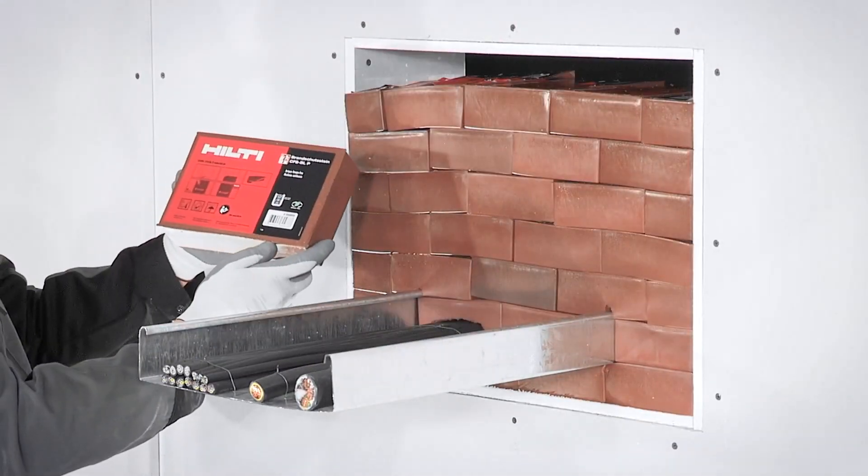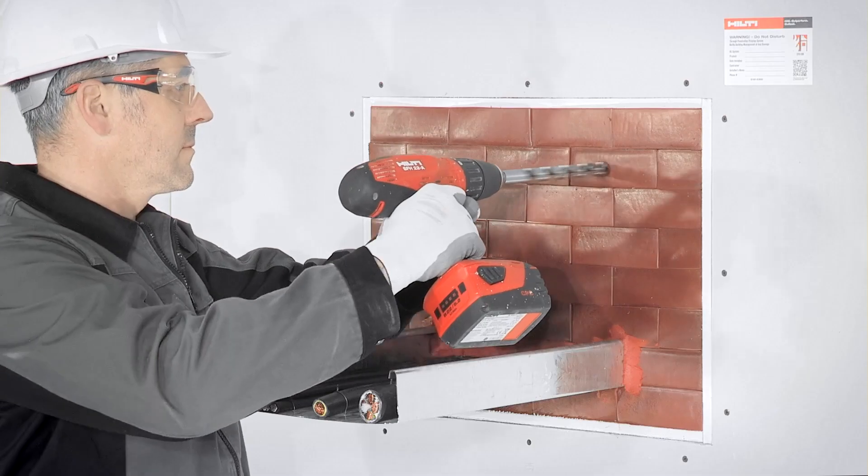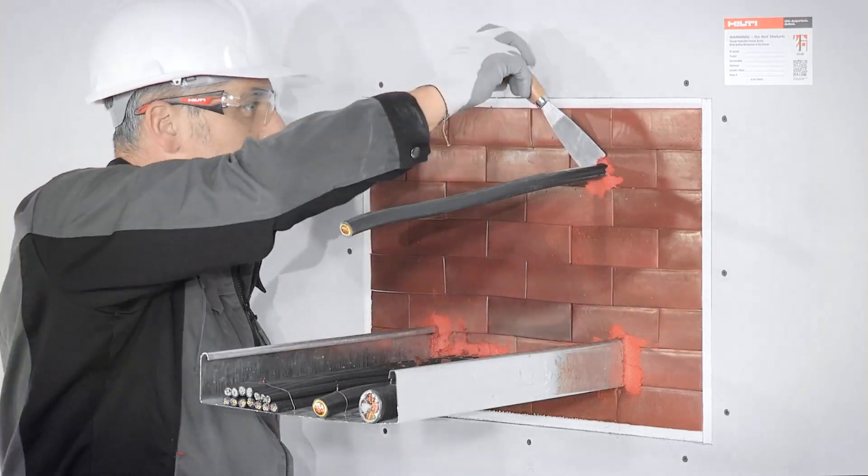However, with each block carrying a hefty price tag, you might need several thousand dollars to completely close off a passageway with maximum dimensions of 3.3 by 3.3 feet or 1 by 1 meter.